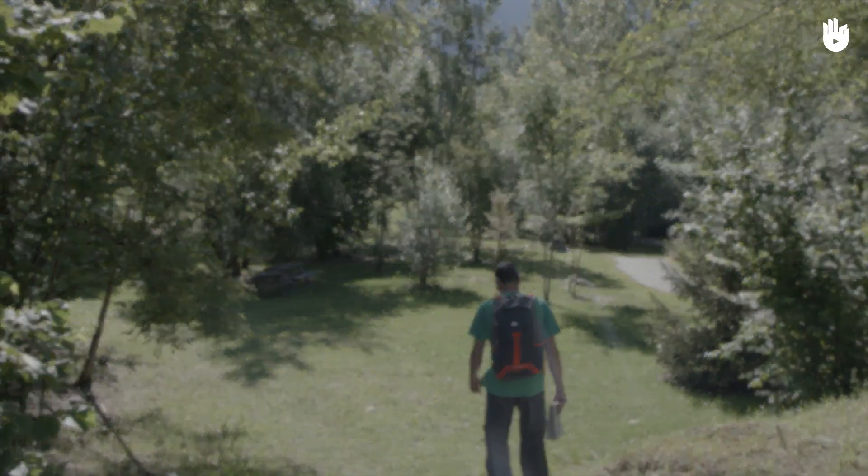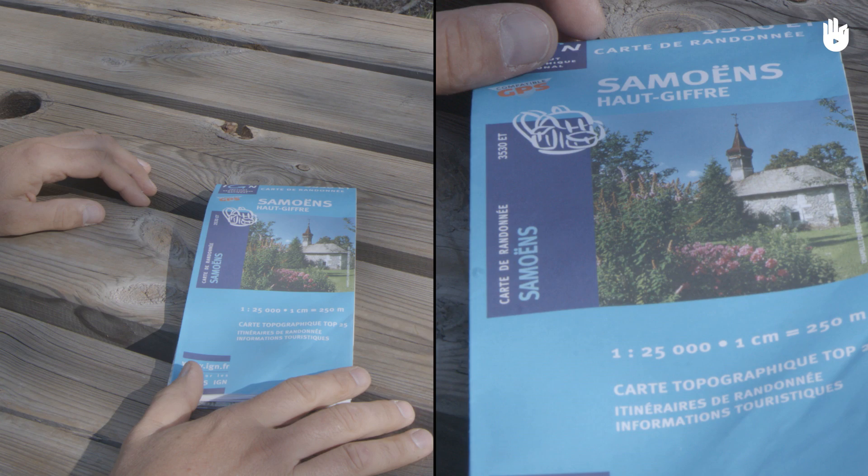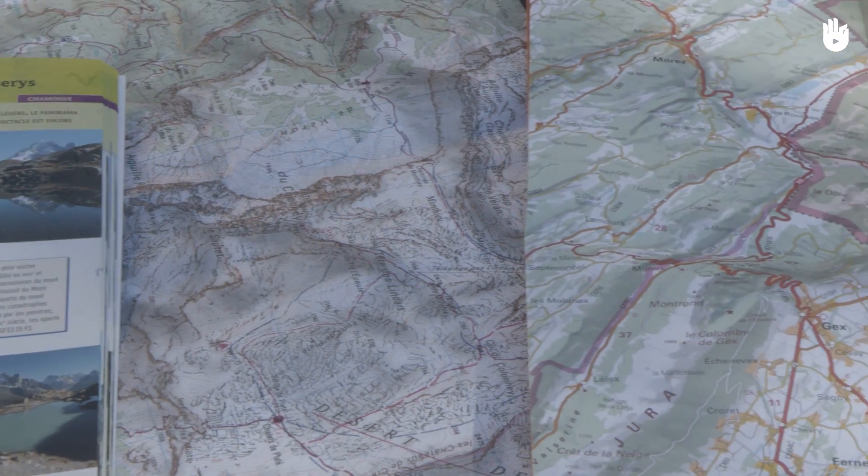When choosing your hiking map it is important to take two things into consideration. Make sure you choose a topographical map which is as accurate as possible. First, a topographical map.